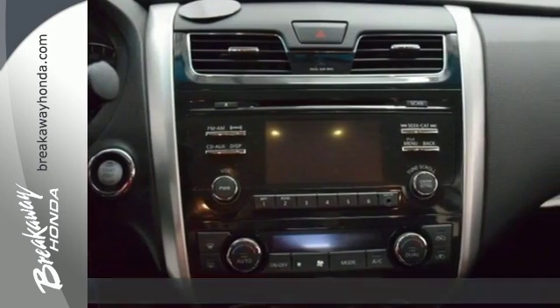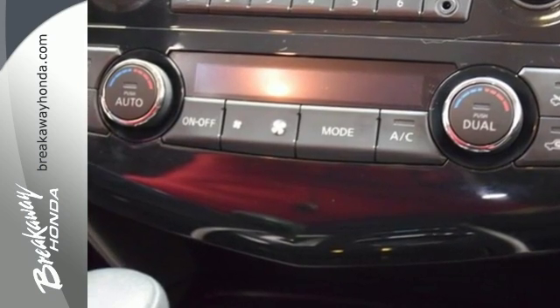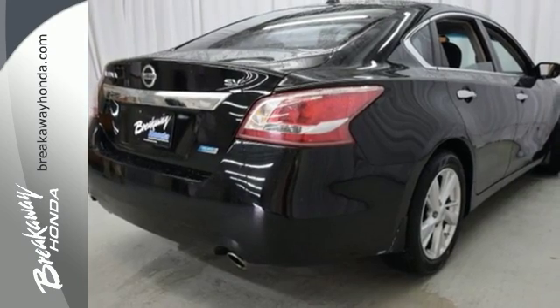Right away you'll notice the practical and ergonomic controls, along with the conveniences of keyless entry and power windows, locks and mirrors. The tire pressure monitoring system will let you know when the tires need air, as well as when they've got enough.